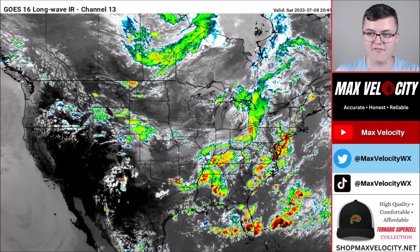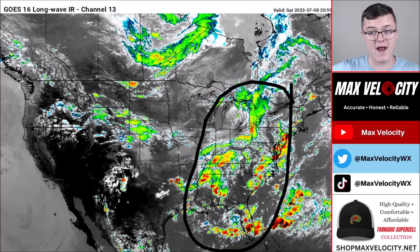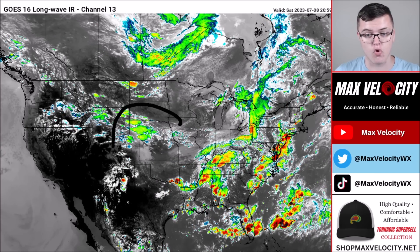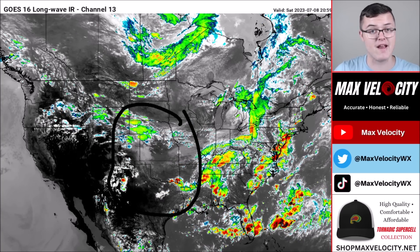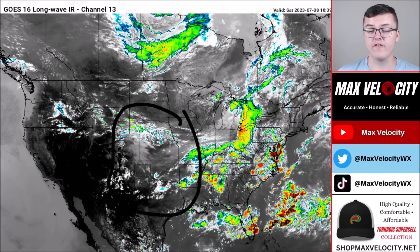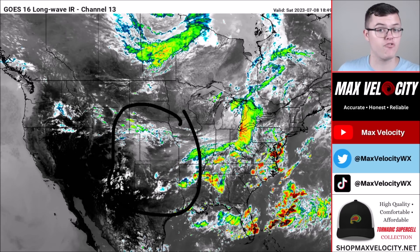Starting with the eastern half of the United States, where there is a lot of convection this afternoon. We have a massive area of showers and storms spanning from the northeast and Canada all the way down through Florida. We also have showers, storms, and even some severe weather popping off across central and southern parts of the plains, which will continue throughout the overnight hours and into tomorrow, marching east for another severe weather threat in the eastern half of the US.